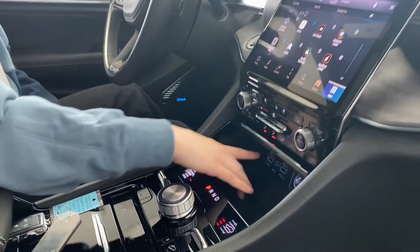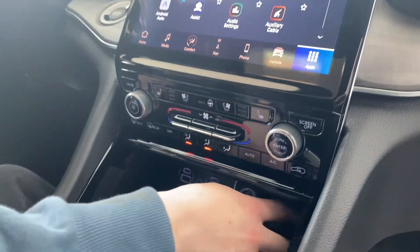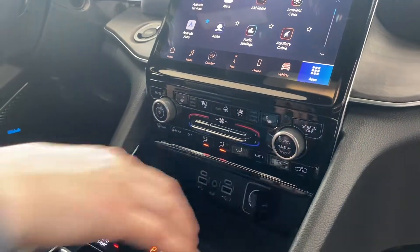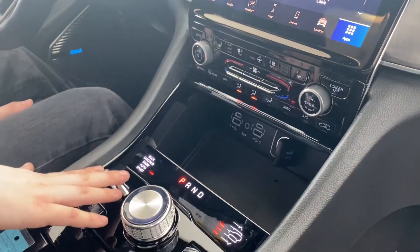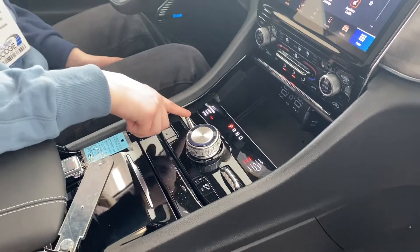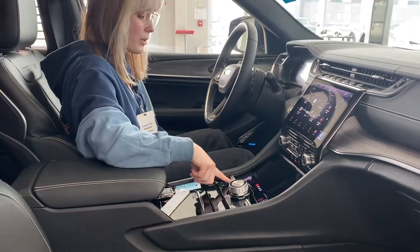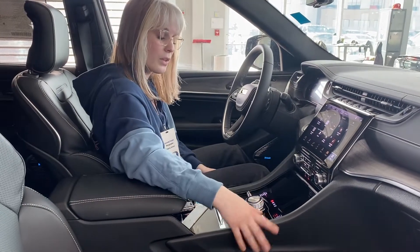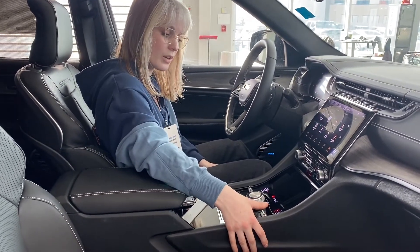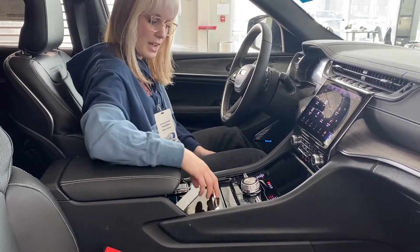Coming down here, you have your USB and USB-C plug-ins as well as your 12-volt converter. You have your select terrain mode here — rock, sand, snow, mud, auto and sport. Just a click of the switch and you are good to go. You have your air ride here as well, for easy accessibility when getting in and out of your vehicle.